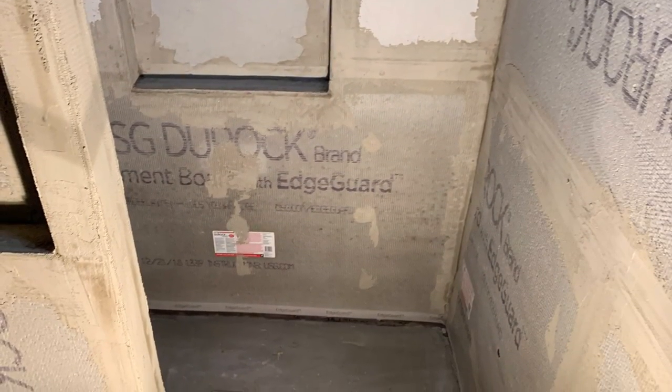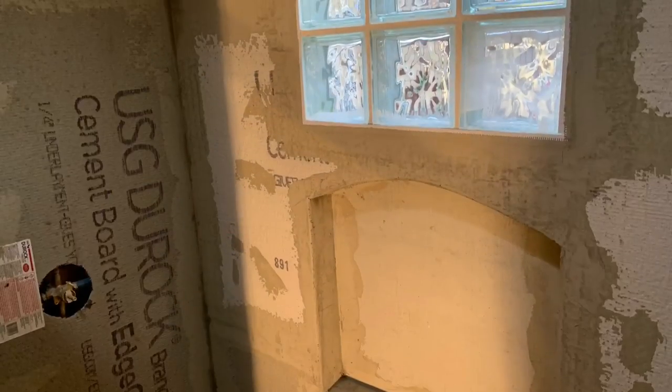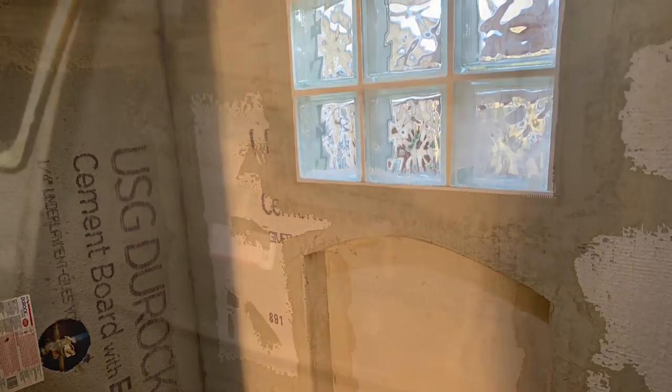We left a gap between the top of the shower pan and the bottom of the cement board. I'm not going to go into too much detail about how to waterproof a shower — there's content all over YouTube on the right and wrong ways to do that, and I'll tag some good YouTubers in the description below.